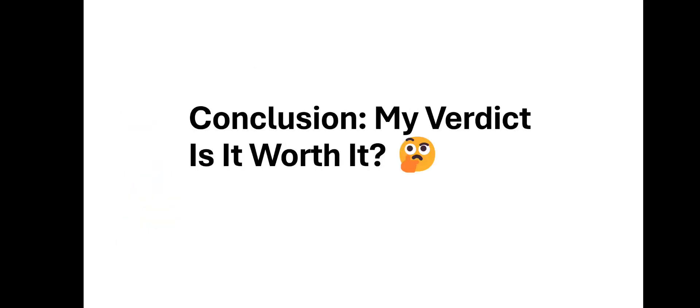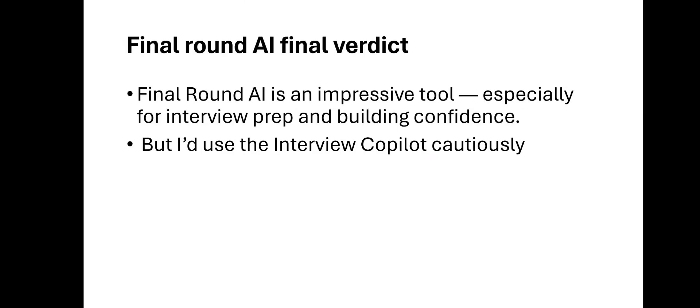Here's my verdict: is Final Round AI worth it? I'll say yes. Final Round AI is an impressive tool, especially for interview prep and building confidence. It helps you prepare for your interviews and also assists you during the interview itself. However, I would recommend using the interview co-pilot cautiously, because if you get caught by your interviewer, they might not like that — you may actually lose the role.